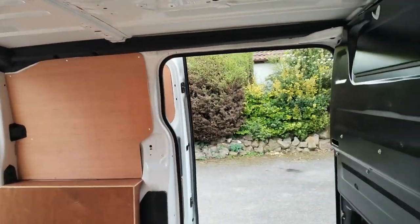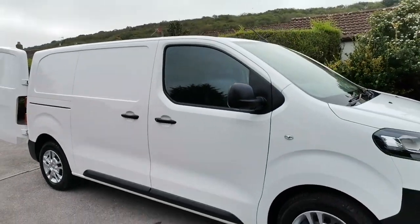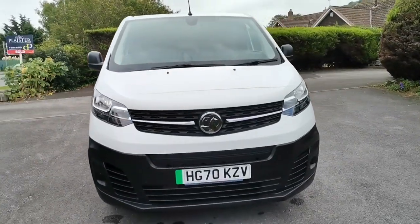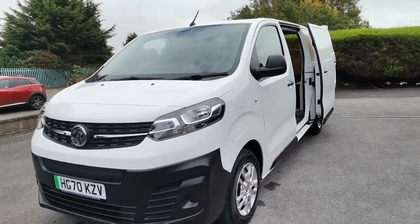Now, obviously if we're looking at congestion charging and ultra low emission zones — if you're working within certain towns and cities that now require this — this van is fully exempt from any charges. Also very favourable in terms of road licence as well.